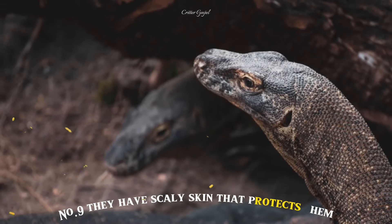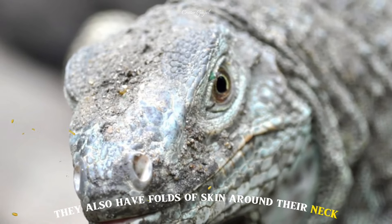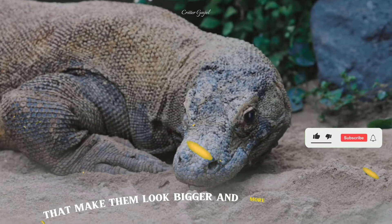Number 9: They have scaly skin that protects them from injury and infection. They also have folds of skin around their neck that make them look bigger and more intimidating.